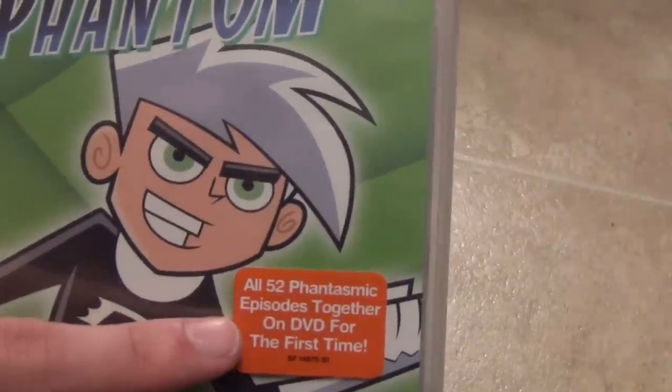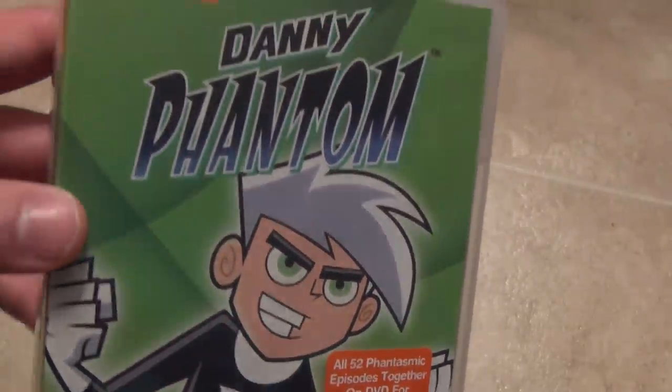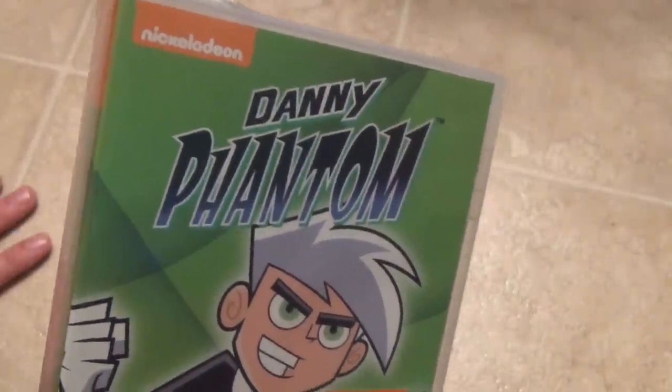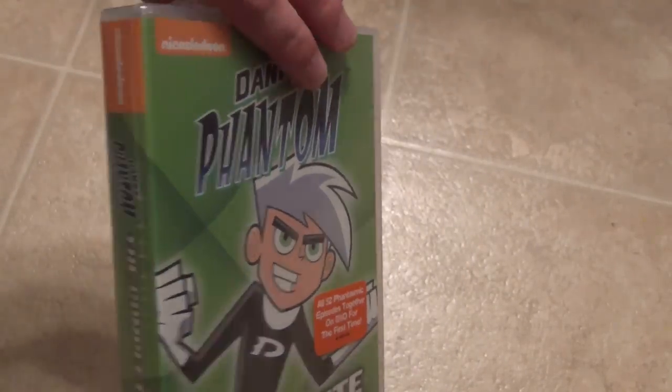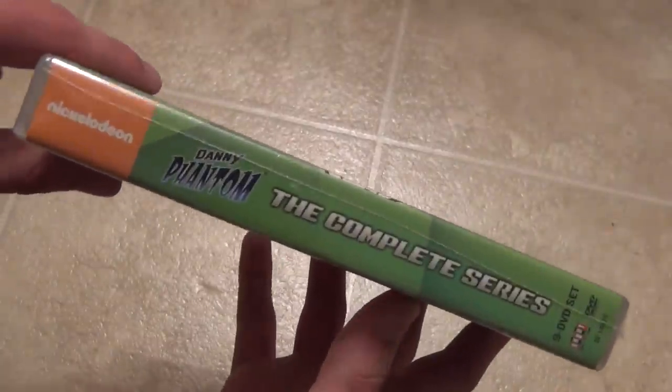Nonetheless, nice packaging as usual from Shout Factory. It says all 52 fantastic episodes together on DVD for the first time. This has been out for a few years now, so it's definitely not a new release — it's been out for quite a while.